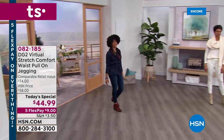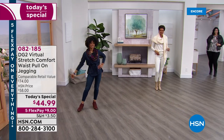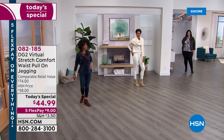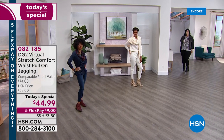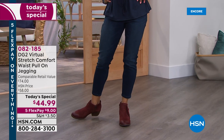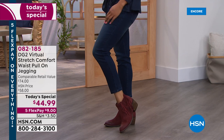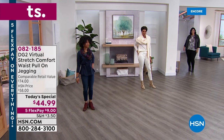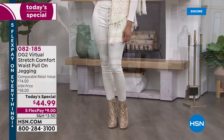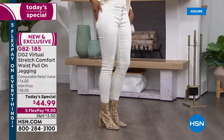We're going to take DG2's number one best-selling, most-reviewed fabrication called Virtual Stretch, where you've reviewed it with perfect five stars over 9,000 times. We're going to combine it with the perfect jegging style — a pull-on, pull-off jean. We're going to add a comfort waistband and a little retro 70s faux button fly, putting it all together in one beautiful, smooth, lean, gorgeous, flattering jean from the jean queen herself.